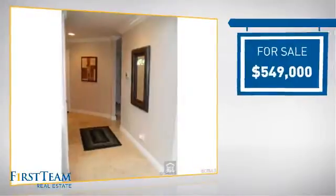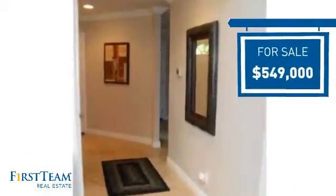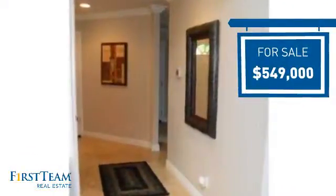Currently listed at just under $550,000, it offers an excellent value for the area.